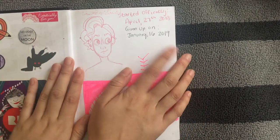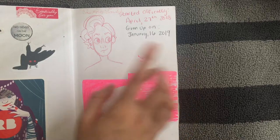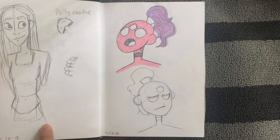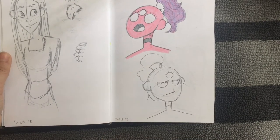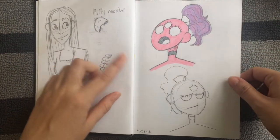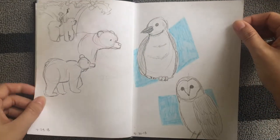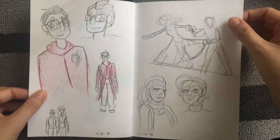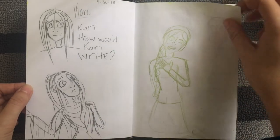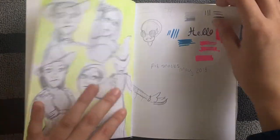I started the sketchbook on April 27th and officially gave up on it January 16th. Here's my character Jay, some random building, and my character Kari. I dated the bottom for a while in 2018. Kari has no name — it's an inside joke — I've just been doodling her. Some animals, Berry Blue Jeans, you can tell I watched Greatest Showman. More Kari, Elphaba — I got back into Wicked for a while, and I was testing art supplies.